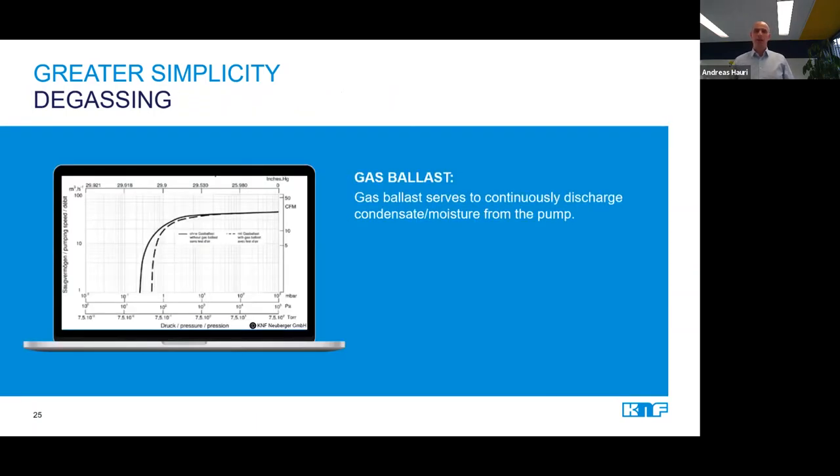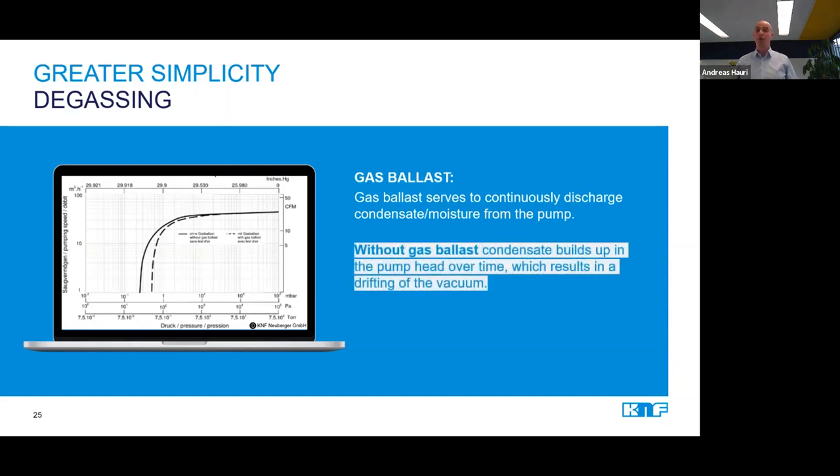I mentioned the gas ballast as part of the system. It's important to know that a vacuum pump tends to build up condensate over time, and if this condensate is not removed, it becomes very difficult to keep the vacuum at a constant level. The purpose of the gas ballast is to continuously discharge condensate from the pump.